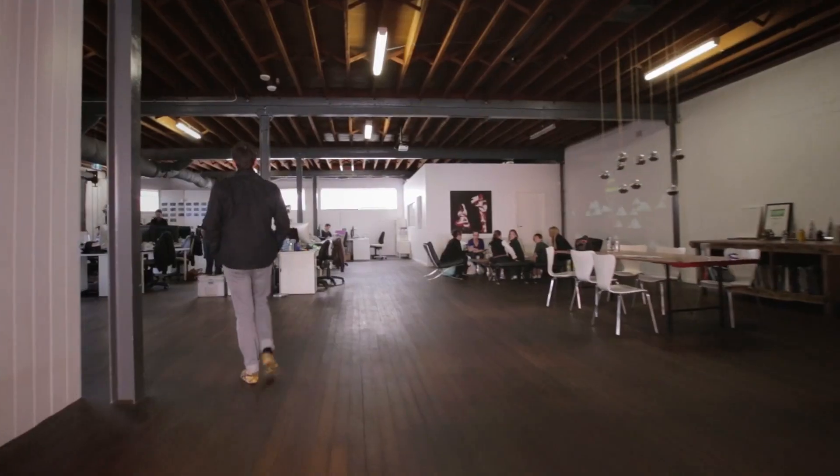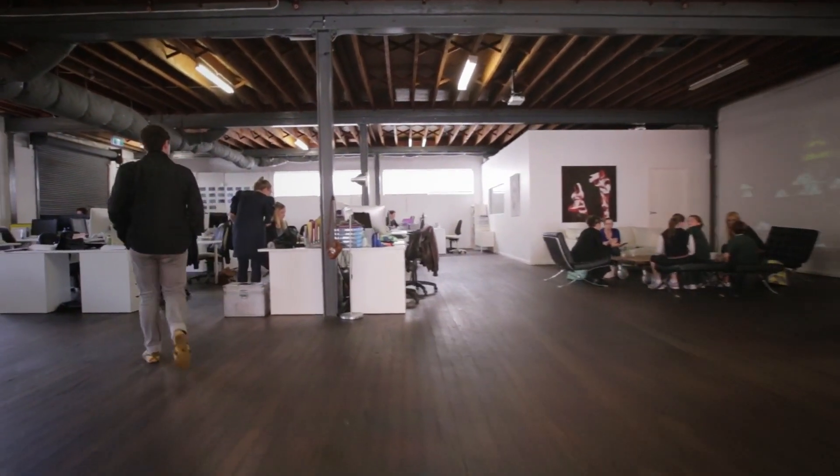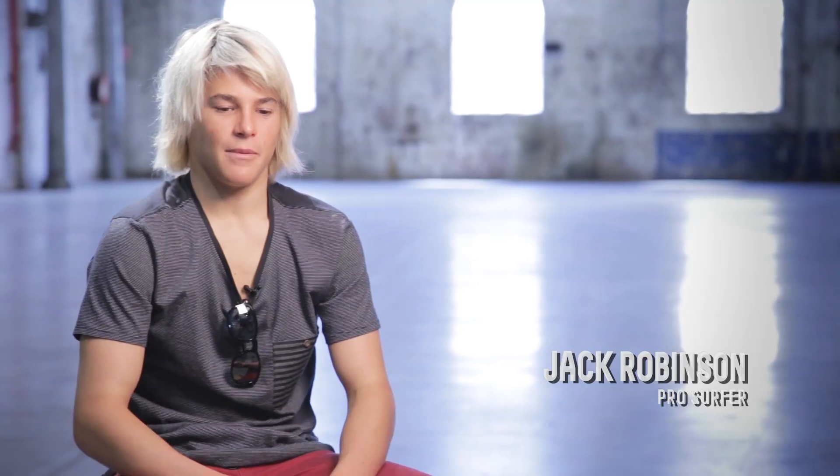My name's Nick Wright. I'm from Airbag Productions and Airbag Labs. We're a production company and we also work on technologies. I'm Jack Robinson from Margaret River, Western Australia. 16 years old, professional surfer.